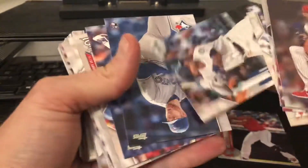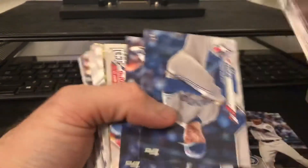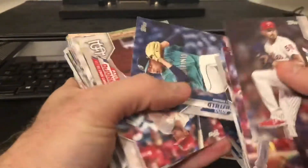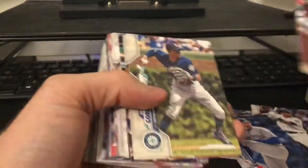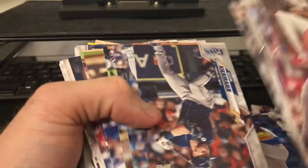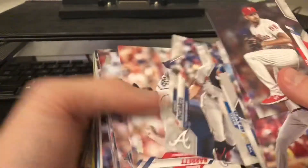This will probably be the last shot at him, to be honest with you. It's crazy that I've gotten - I mean, the amount of ups and downs, how many different rookies I've gotten copies of, and then can't pull a Rob. So let's see.